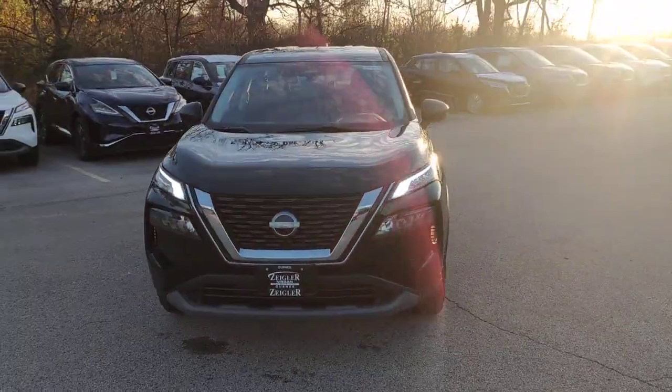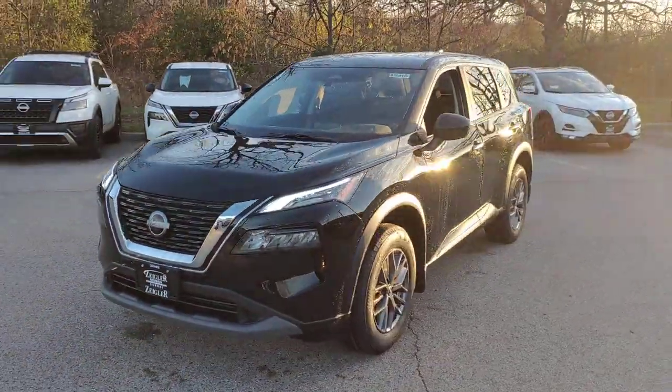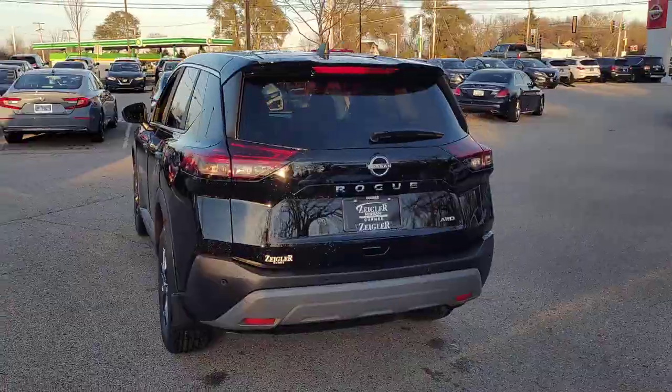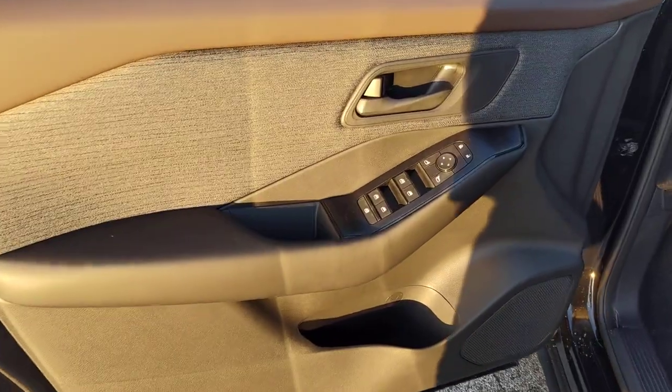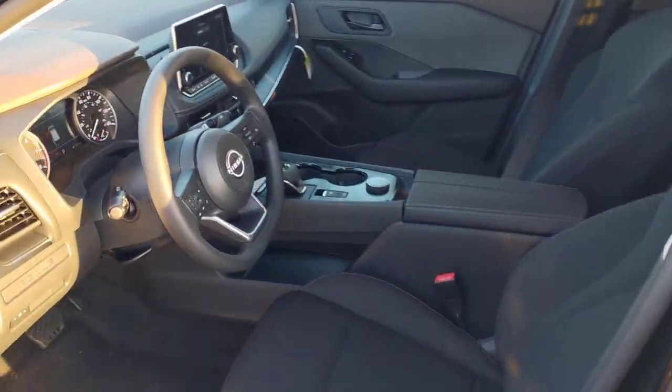You're gonna love the 2023 Nissan Rogue. This feature-rich Rogue adds confidence and convenience to everyday life. Standard driver assist safety tech, large cargo capacity, and spacious seating have your back wherever the road may lead.